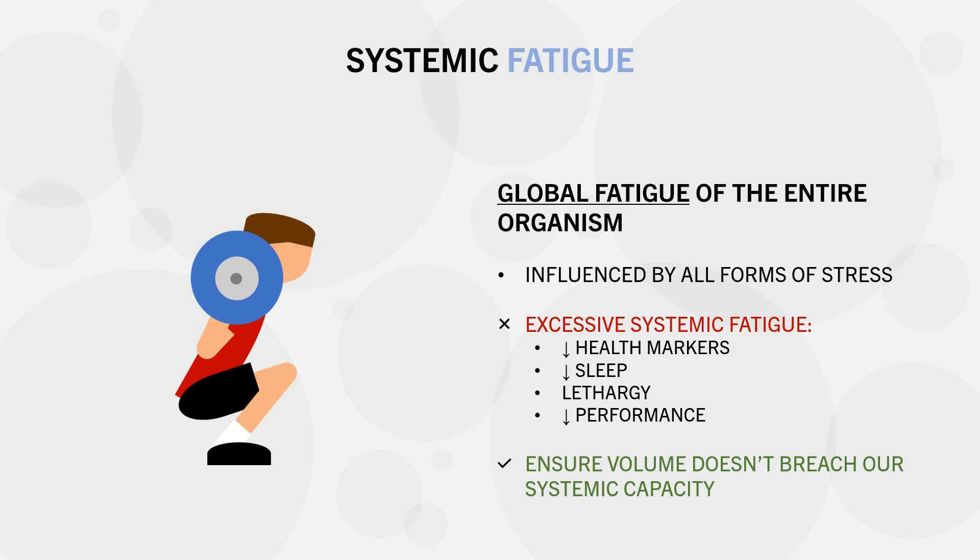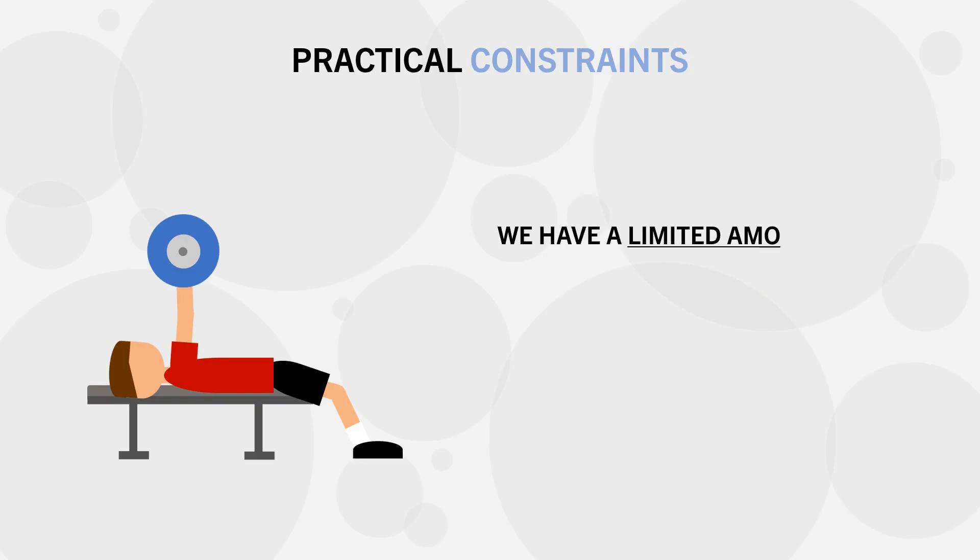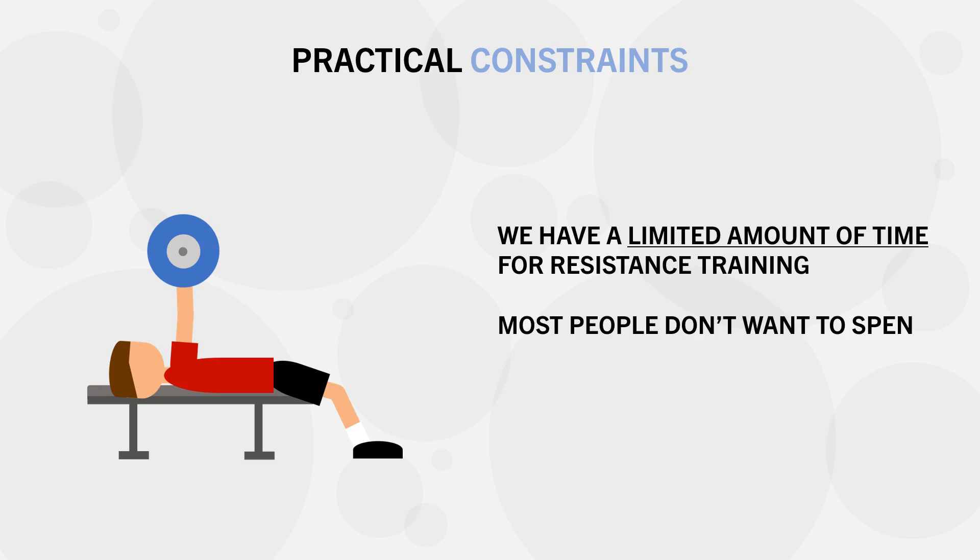It should be noted that systemic fatigue is unlikely to be a major limitation for hypertrophy-style training — it is more of a concern for strength training. The last and probably most relevant factor which can limit how much volume we can train with is practical constraints. There is only so much time and effort we can dedicate to lifting each week, and even if we had unlimited time to train, most people probably don't want to spend too much of their day in the gym.